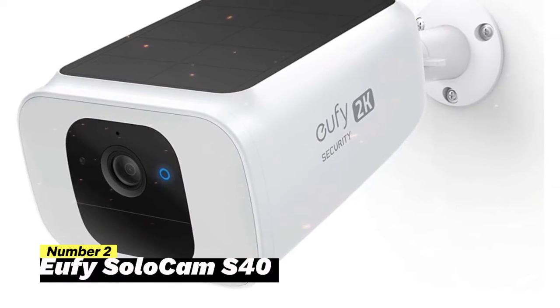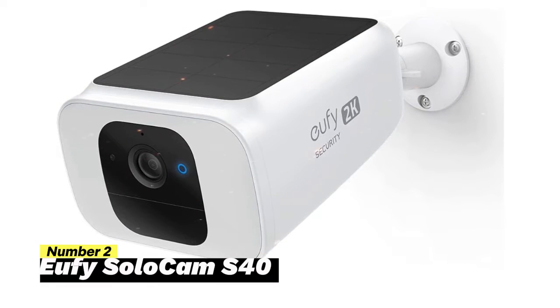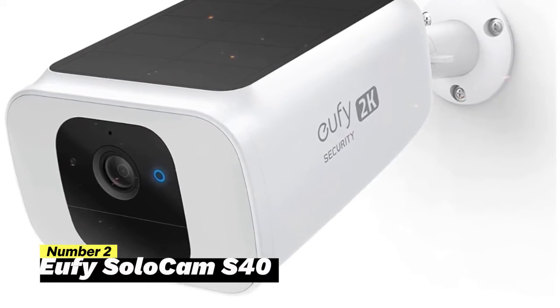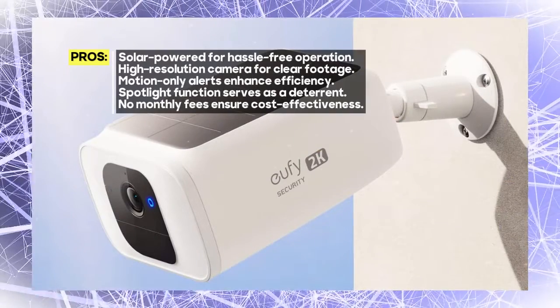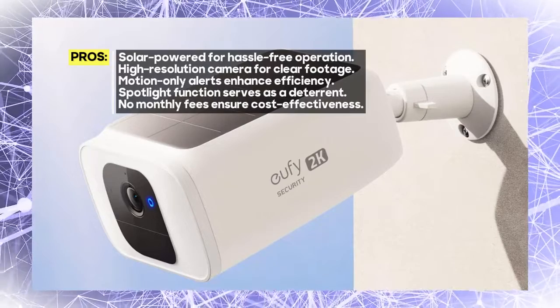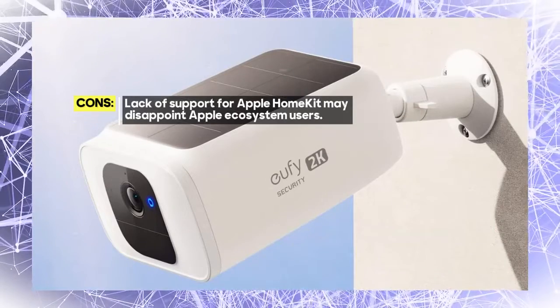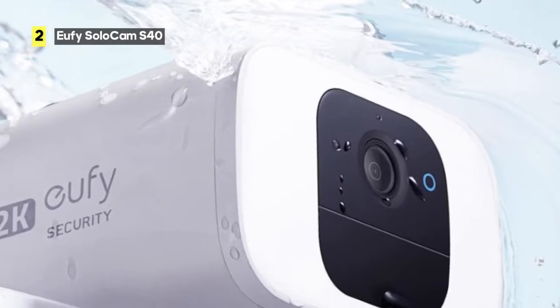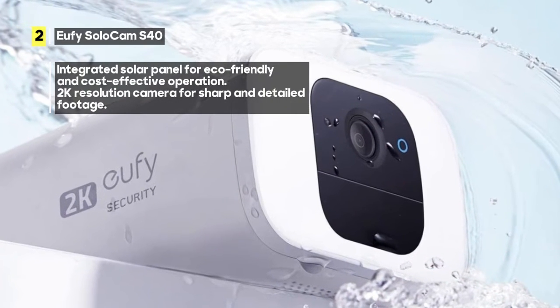Number 2: Eufy SoloCam S40. The integrated solar panel sets this camera apart — say goodbye to constantly recharging batteries. The SoloCam S40 harnesses the power of the sun, making it an eco-friendly and cost-effective choice. With 2K resolution, it captures sharp and detailed footage. Connecting to your Wi-Fi network is a breeze with 2.4 GHz compatibility, and the camera operates without any monthly fees, putting you in full control of your security.